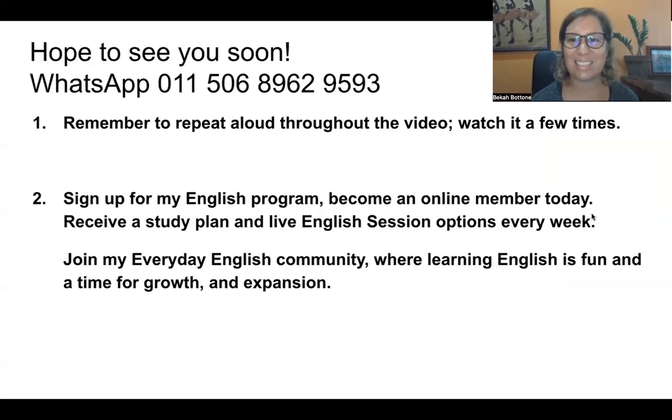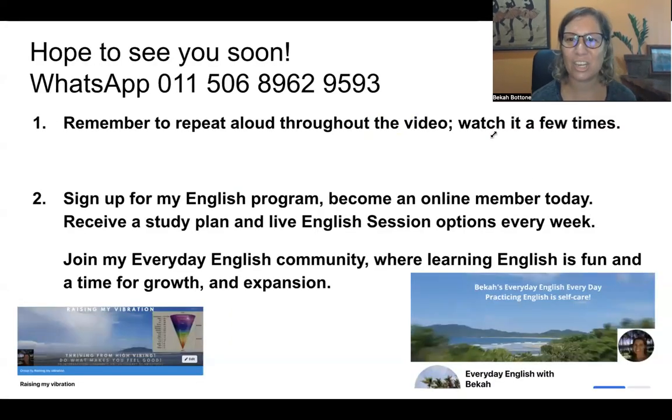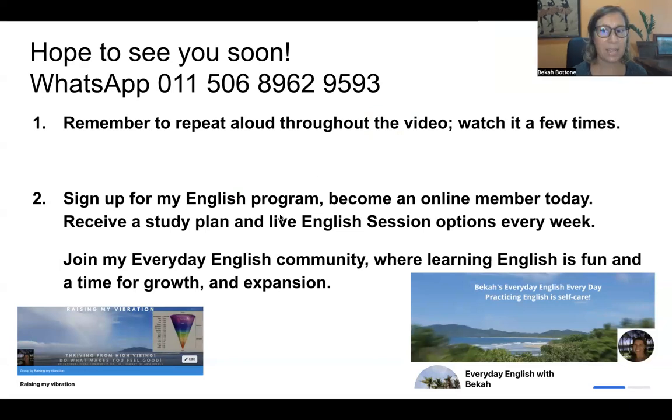All right, guys, we can practice this all together in a session. If you want to sign up for my English program, send me a message on WhatsApp, and you can also take private sessions with me. Bye-bye, guys — keep practicing and I hope to see you in a Zoom session soon. Ciao!